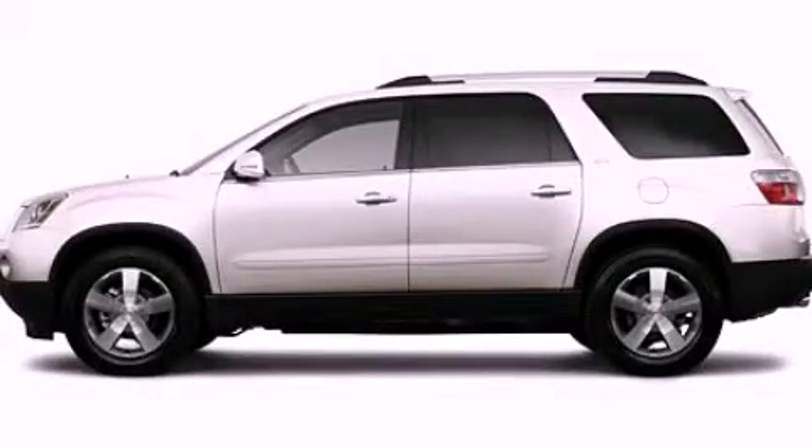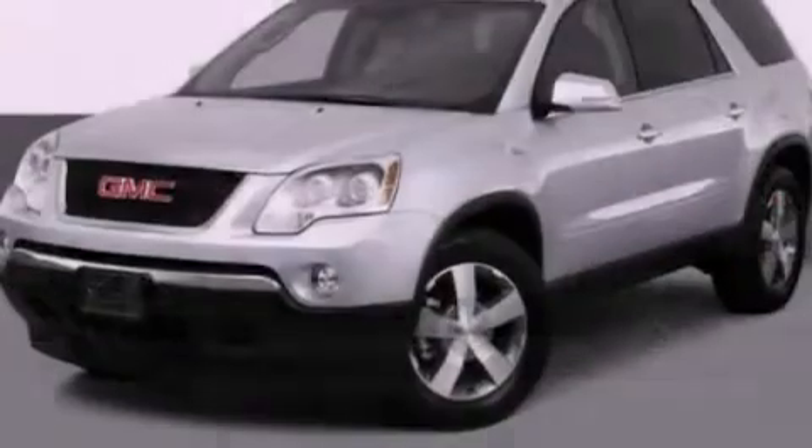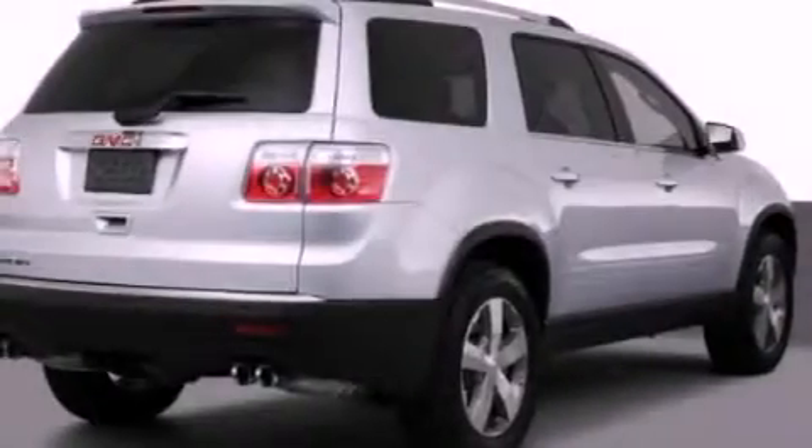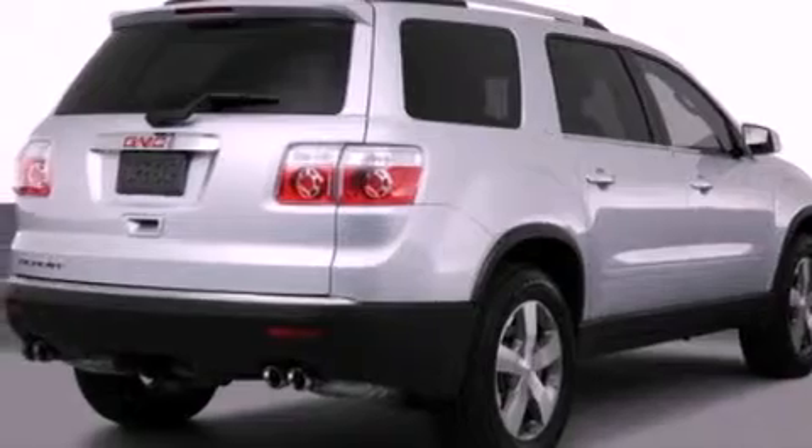This is a 2011 GMC Acadia, a drive-in shape that provides endless luxury. It features a 3.6-liter, six-cylinder engine and an automatic transmission.